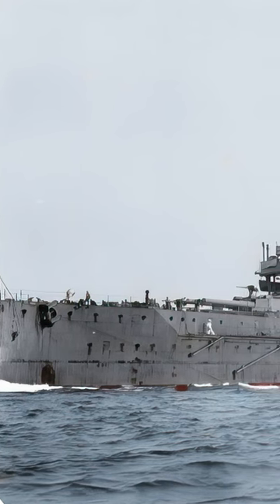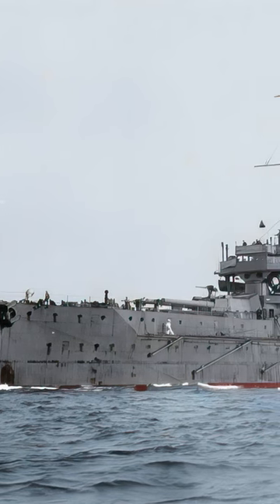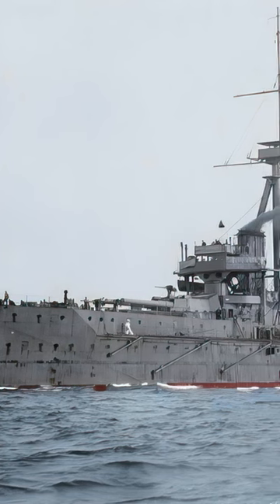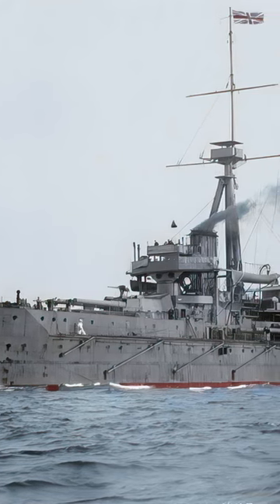Launched in 1906, HMS Dreadnought revolutionized naval warfare and defined the battleship class that bore its name. With a displacement of 18,110 tons and a length of 527 feet, it outmatched all predecessors in speed, reaching up to 21 knots, and firepower, boasting 10 12-inch guns.